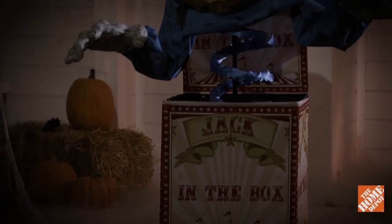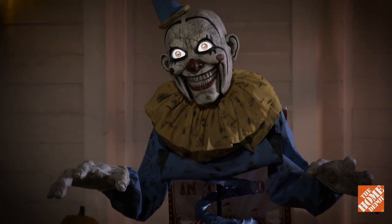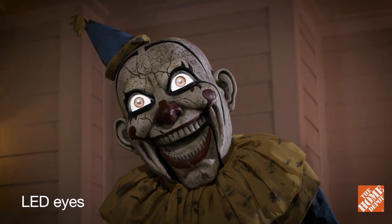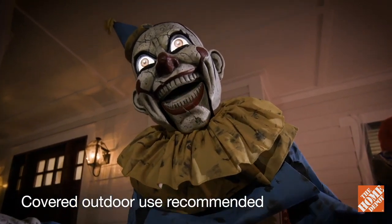He looks very creepy just like that, except he doesn't move forward and backwards — instead, he moves side to side. Imagine if they did make him reach forward and backwards; that would probably make him look a lot more scary, as if he's going to reach for you and grab you. And that's about it — that's all I wanted to talk about with the jack-in-the-box. I ordered him and he will be in the mail.